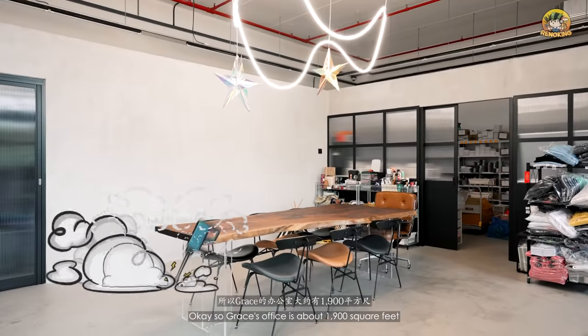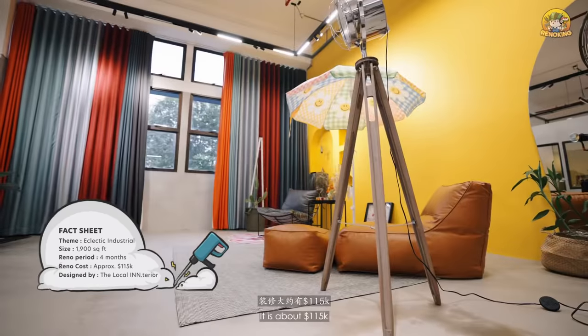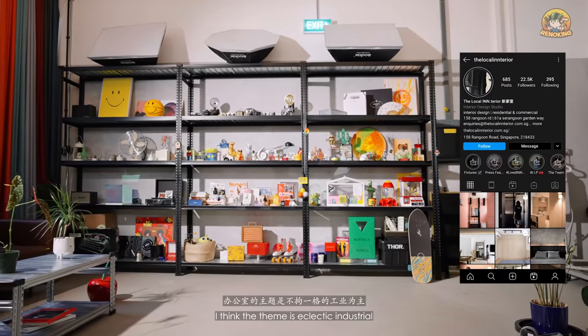First stop, Grace's studio. Grace's studio is about 1,900 square feet. It took about four months to complete the renovation and it's about 115K. It's done by one of our cousin contacts, who's at local interior. The theme is eclectic industrial.